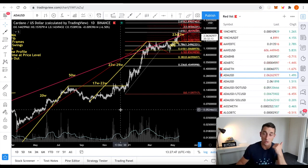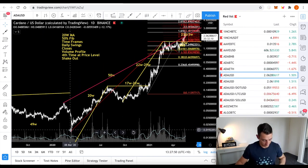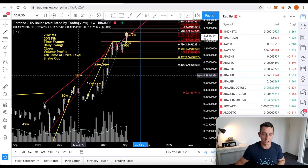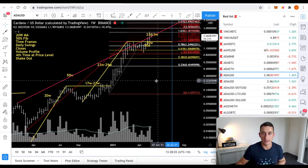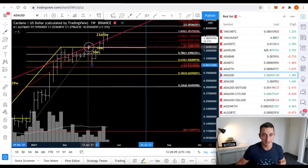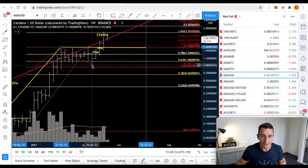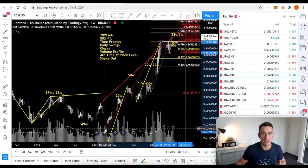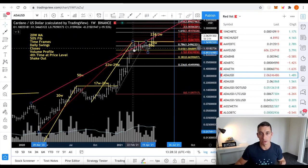We look at 50% and of course 100% moves. This one is from the major low that happened in March 2020. The tool I'm using is the trend-based FIB extension. From the low, anchor it to the low, then to the recent top. I understand there was a top that went higher — you could use that as well, but it's only a matter of cents. So using this one here: $1.57, or the previous top at $1.55. Anchor the next point — that's our point B. Our point C is the low here at $0.89. The market has run this exact move from the low to the top, so this low is at about $1.57.